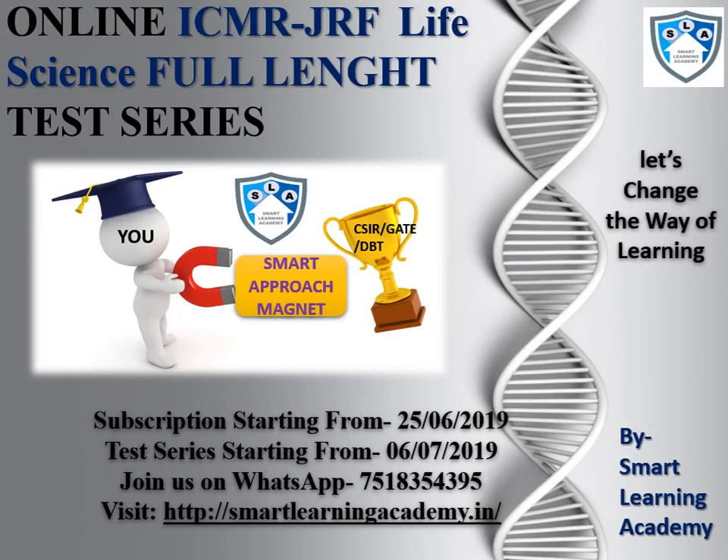Welcome to the Smart Learning Academy. My name is Viren Singh and here I am representing the online test series for the ICMR GRF.